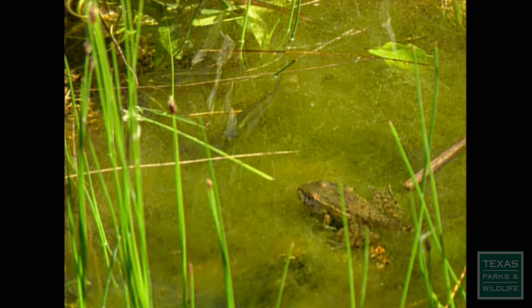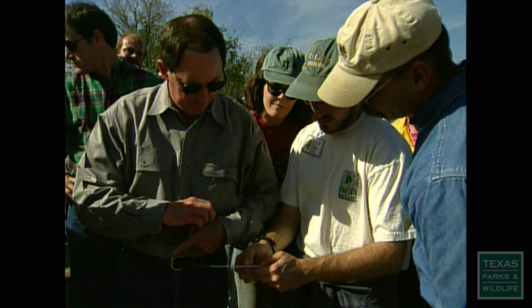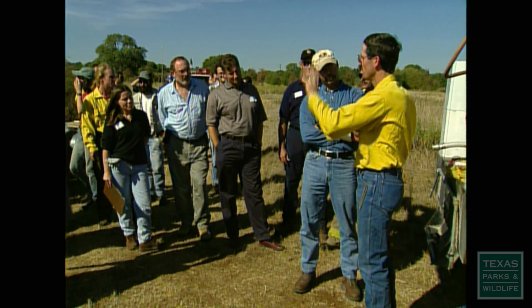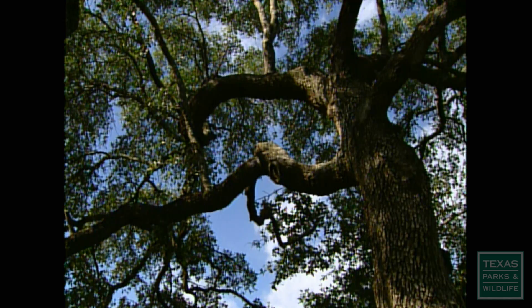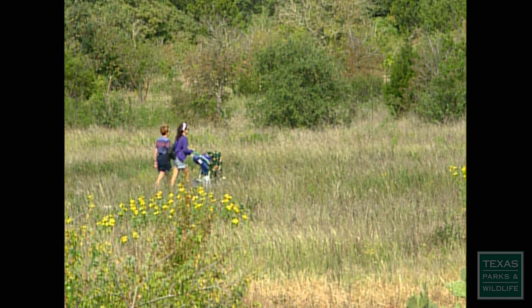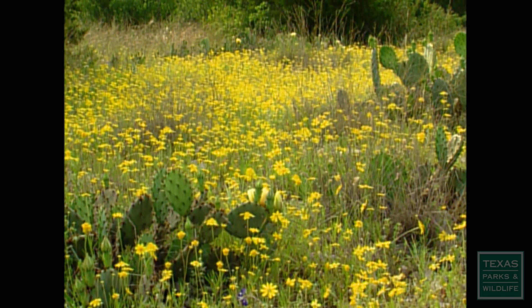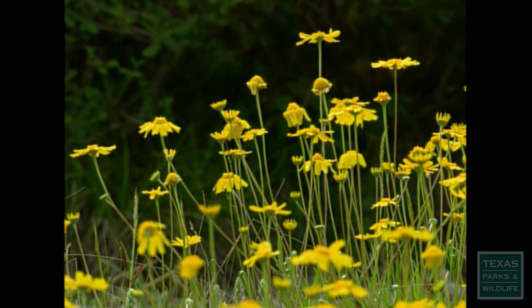Water conservation is a major issue that faces all of us. The Wildflower Center conducts numerous programs where people can learn management techniques and how to use native plants to save water. The results of these practices are evident all over the grounds. Walking the numerous trails is a great way to see the benefits of this kind of conservation.